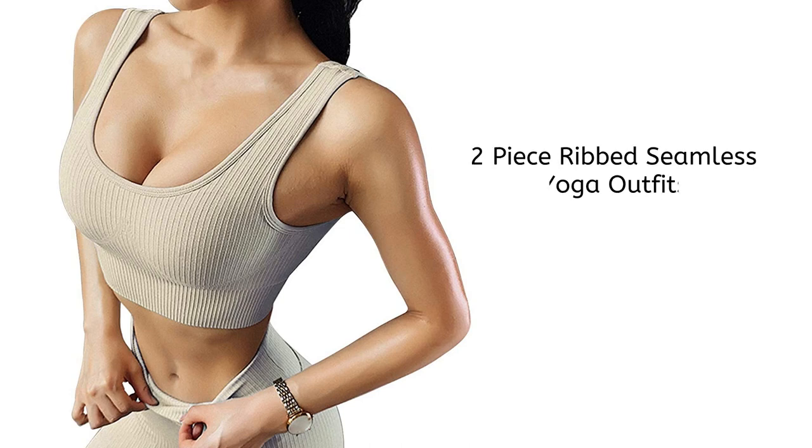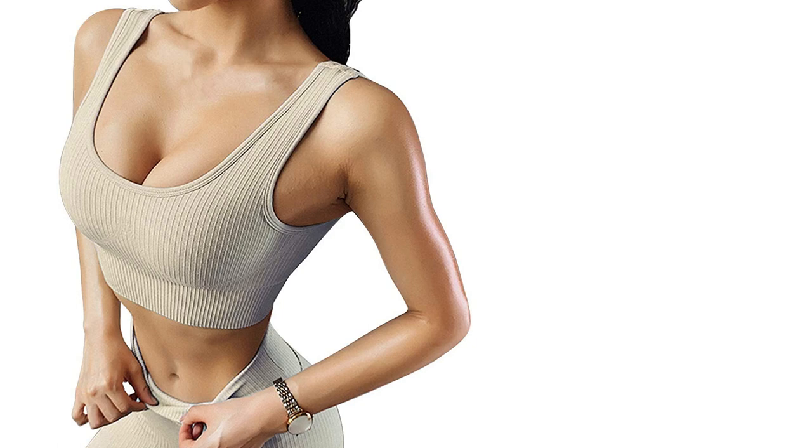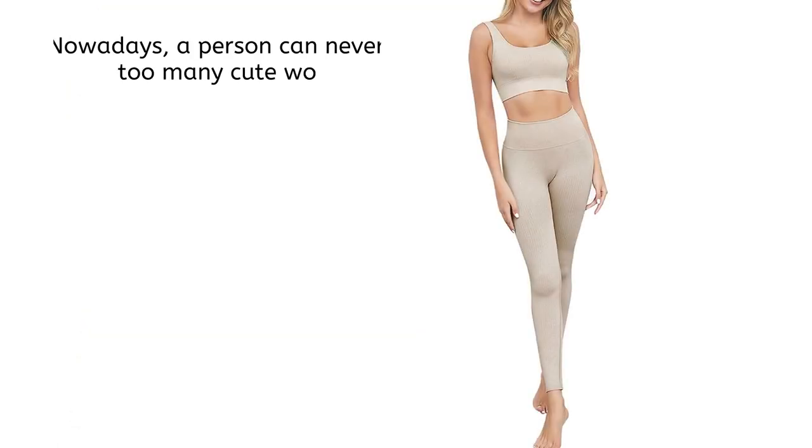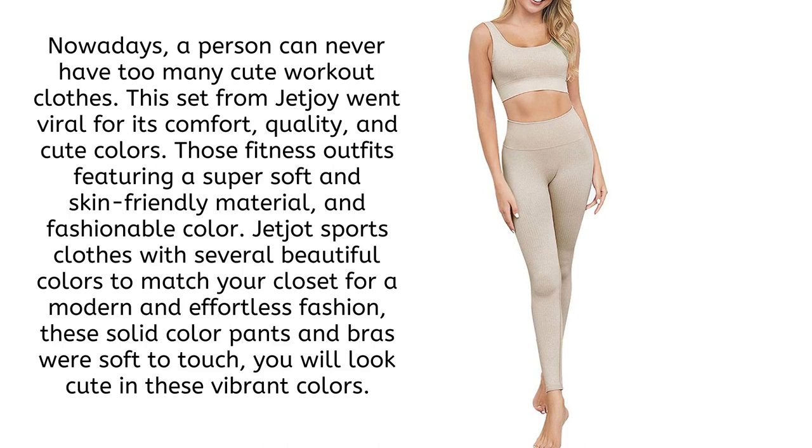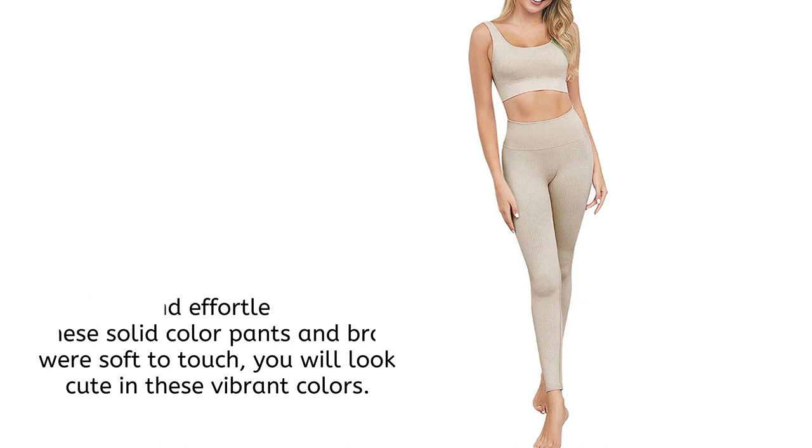What about yoga? Here is the two-piece ribbed seamless yoga outfit. Nowadays, a person can never have too many cute workout clothes. This set from JetJoy went viral for its comfort, quality, and cute colors. These fitness outfits feature a super soft and skin-friendly material and fashionable colors. JetJoy sports clothes come in several beautiful colors to match your closet for a modern and effortless fashion look.